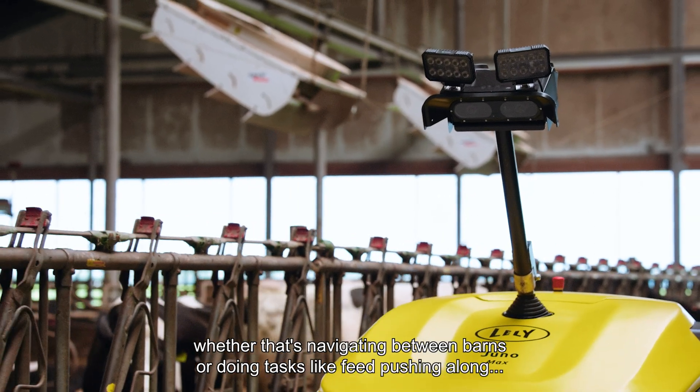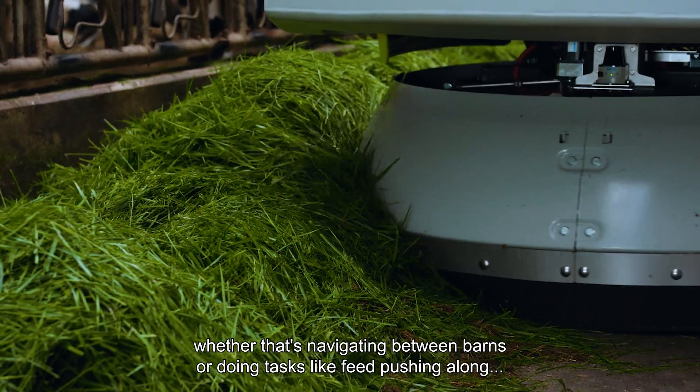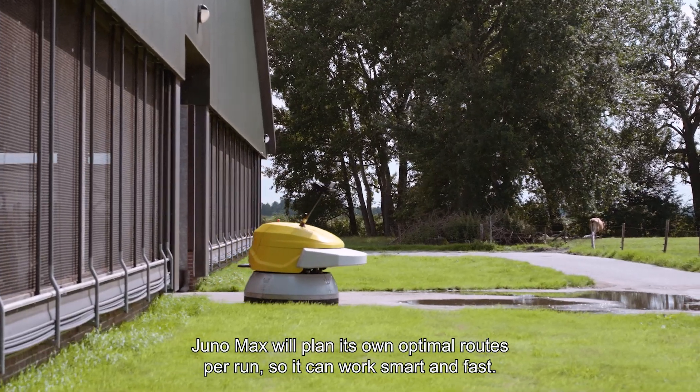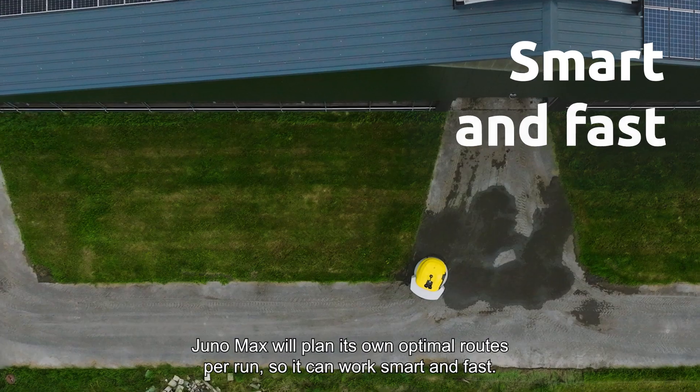Whether that's navigating between barns, doing tasks like feed-pushing along a feed fence, or executing sweeping routes to clean an entire feed alley, Juno Max will plan its own optimal routes per run so it can work smart and fast.